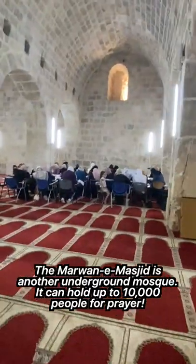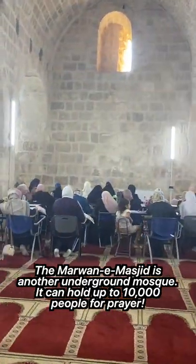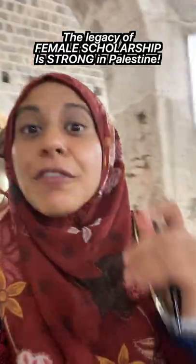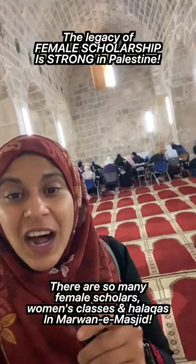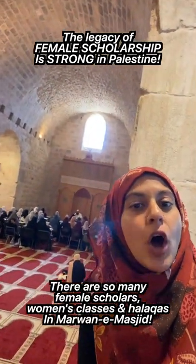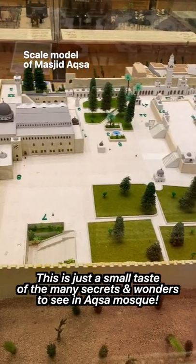Next we explored Marwani Mosque, which is another prayer space in Aqsa that is popular for knowledge circles and students to learn. One of the beautiful things you see in Palestine is the legacy of female scholarship. If you look at the study circles, it's all women, all the time — this is another group of all women.